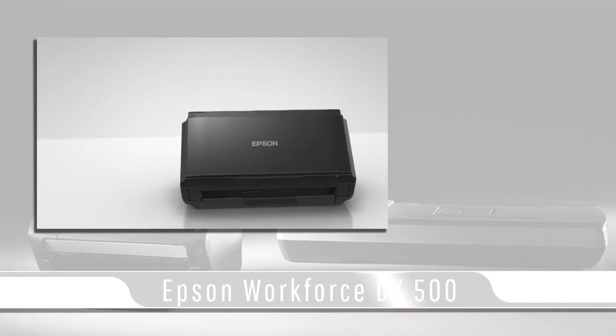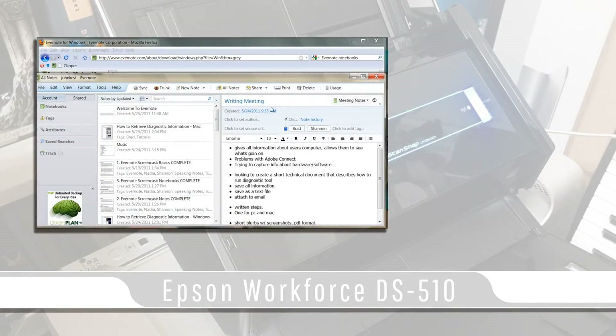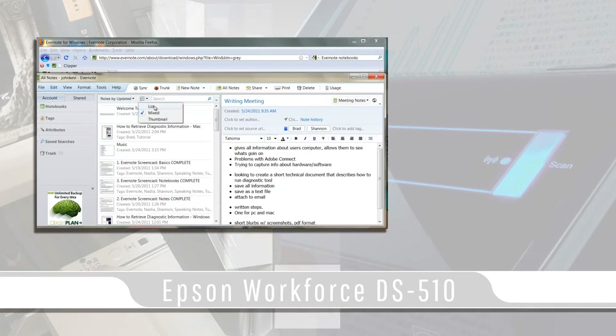The Epson Workforce DS510 and higher offer the ability to scan directly to the Evernote software, if the Evernote software is already loaded on your system, for cloud-based document storing.